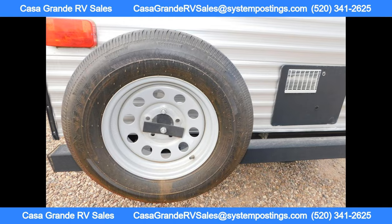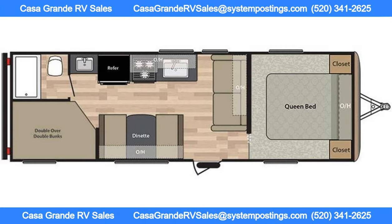The exterior also features an XL entry assist handle, powder-coated I-beam frame, and dual battery rack, among other features.